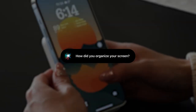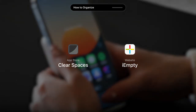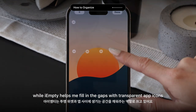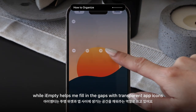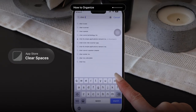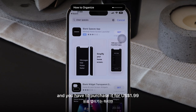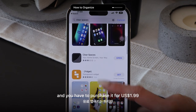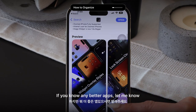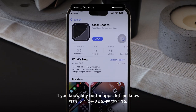To keep my home screen looking clean and organized, I've been using two different tools: Clear Spaces and IMT. Clear Spaces allows me to create transparent widgets, while IMT helps me fill in the gaps with transparent app icons. You can find Clear Spaces in the App Store — you have to purchase it for $1.99. I highly recommend it if you change your wallpaper frequently. But if you know any better apps, let me know because I'm not fully confident this is the best one.